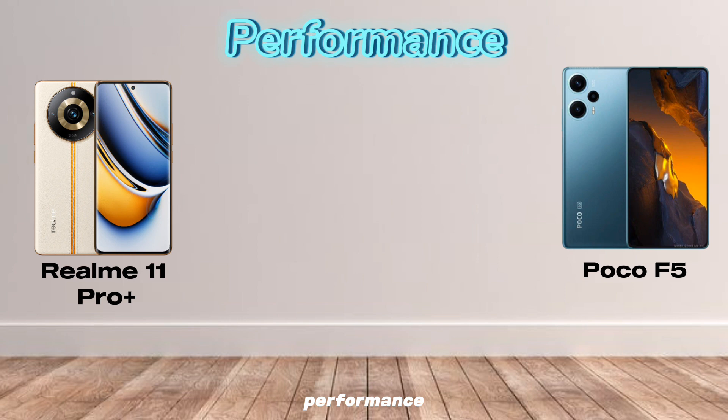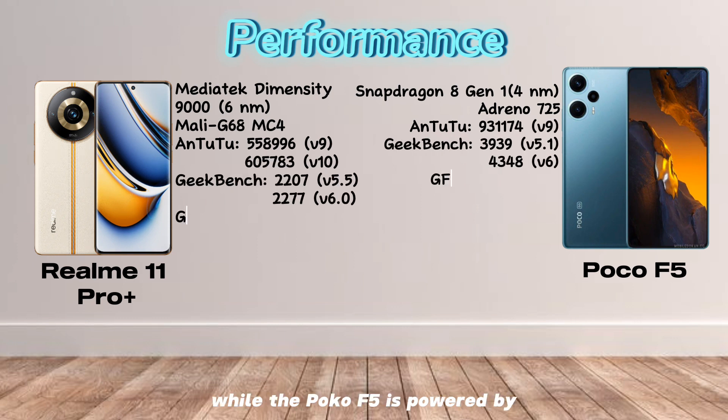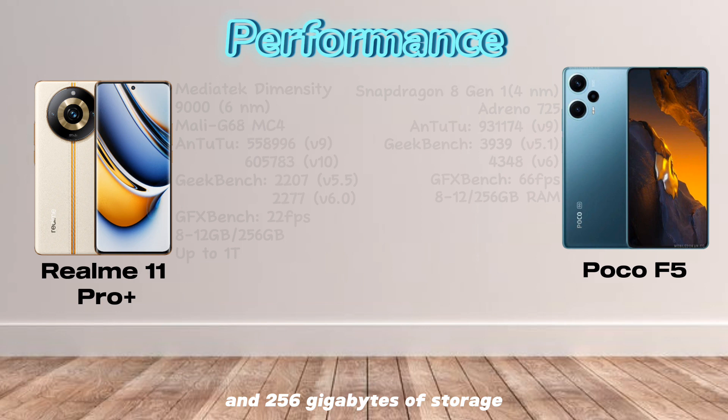Performance. The Realme 11 Pro Plus is powered by the MediaTek Dimensity 9000 processor, while the Poco F5 is powered by the Qualcomm Snapdragon 8 Gen 1 processor. Both processors are very powerful, but the Snapdragon 8 Gen 1 is slightly faster. In terms of RAM and storage, the Realme 11 Pro Plus comes with up to 12GB of RAM and 256GB of storage, while the Poco F5 comes with up to 8GB of RAM and 256GB of storage.